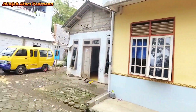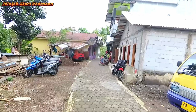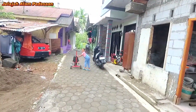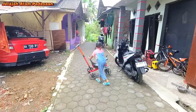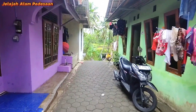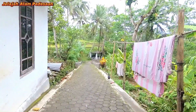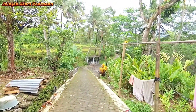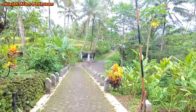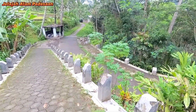Terus kita jalan lagi. Kita akan ke bawah nanti, lewat jalur lorong sebelah utara. Ini di depan adalah lorong jalur sebelah utara. Kalau lurus itu menuju ke Desa Selokromo. Tetapi kita akan sampai sini saja. Ini adalah lorong menuju ke Kecamatan Leksono, jalan ini.